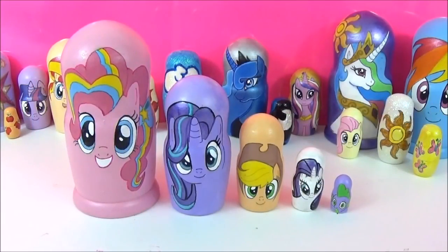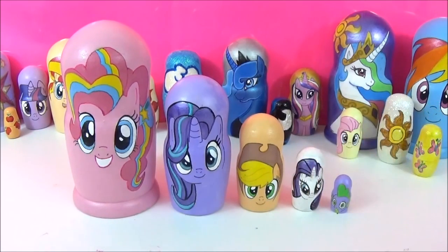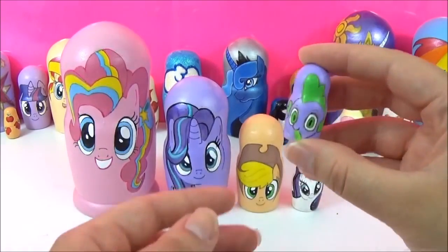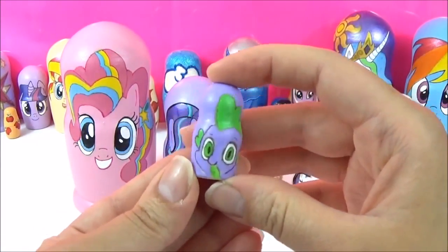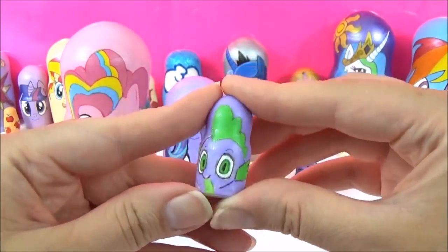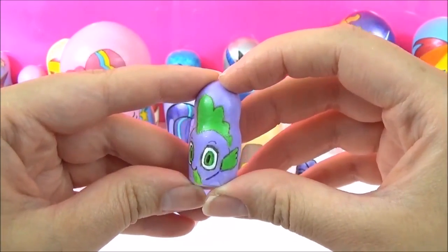Now it's time to check out all the awesome My Little Pony surprises in these nesting dolls. I have some of my other My Little Pony nesting dolls in the background as well. If you have any suggestions of what other ponies I could paint next, let me know in the comments. I'm going to start with the smallest one, which is Spike. This nesting doll does not open, so we are going to be using some pony magic to get Spike some surprises.